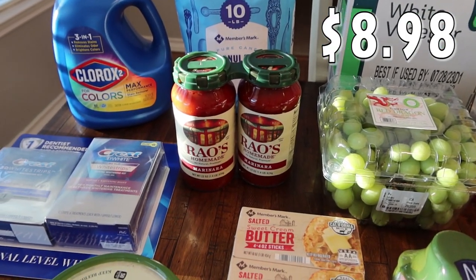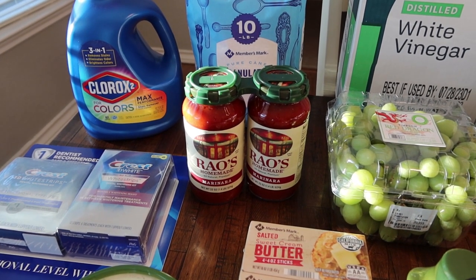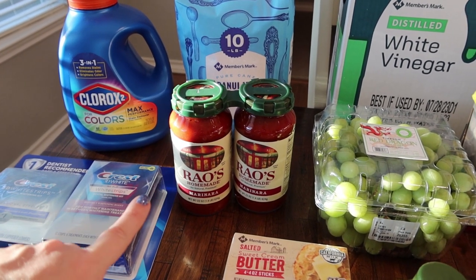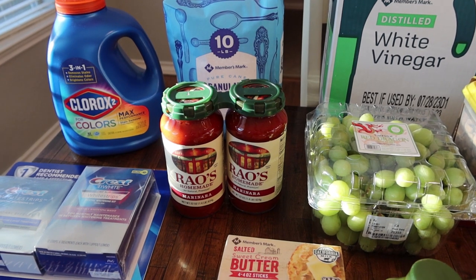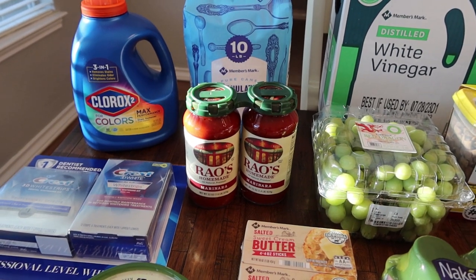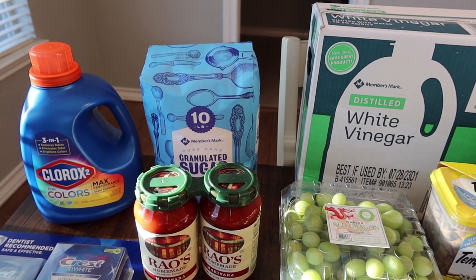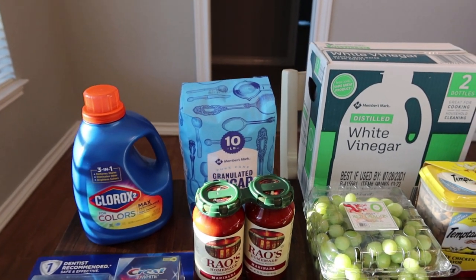We are completely out of pasta sauce. The last time I got pasta sauce I used Ibotta to get a few different kinds, but we have a lot of pasta and noodles on hand and no sauce. We love this kind — the Rao's Homemade Marinara Sauce is super yummy and doesn't have a whole lot of extra sugar. It's a healthier version of marinara. Back behind the sauce is a 10-pound bag of sugar. I'm almost out, so I went ahead and got the big one so it lasts me a while.